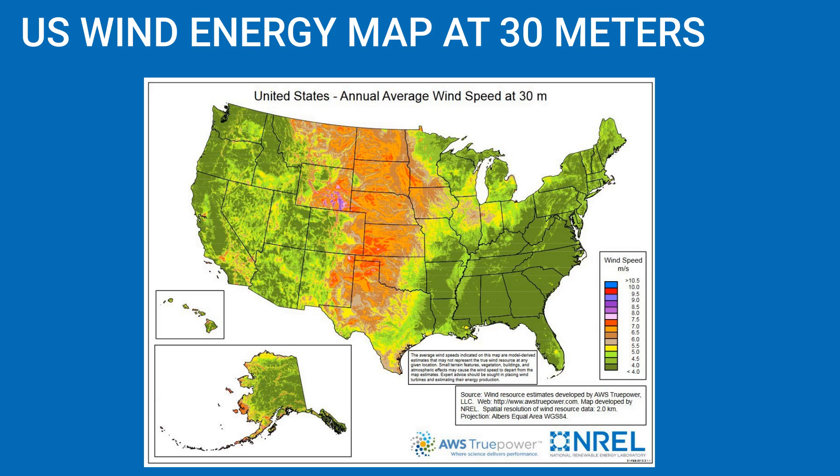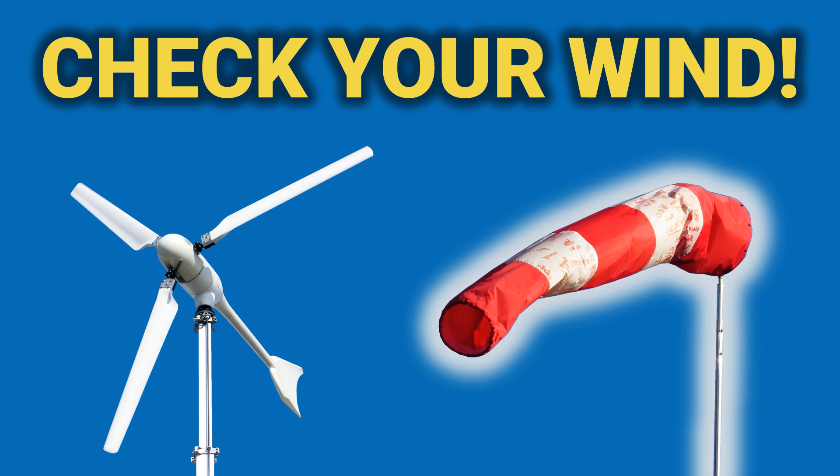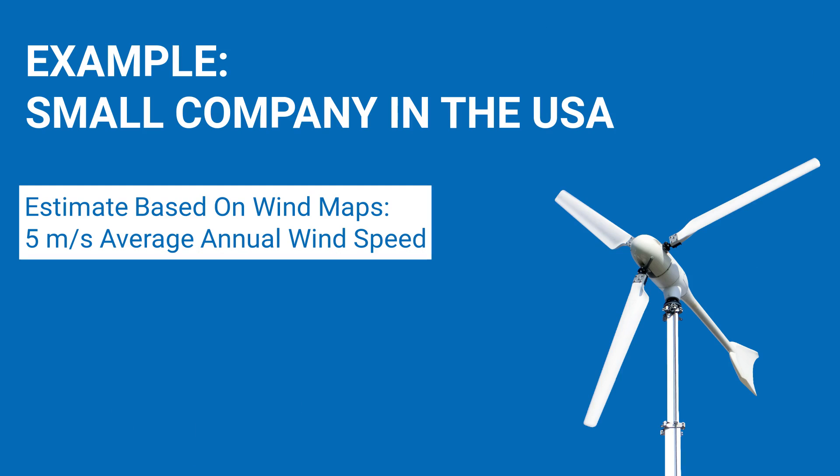A good location has an average annual wind speed of at least 5 meters per second at rotor height. If the wind on your property is too weak, then a small wind turbine does not make sense. I've made an extra video on when a location is suitable for a wind turbine and how to conduct a site check — you'll find the link in the description below. Returning to our example: the owner estimates the wind resource of his location using wind maps, and expects a minimum of 5 meters per second average annual wind speed.